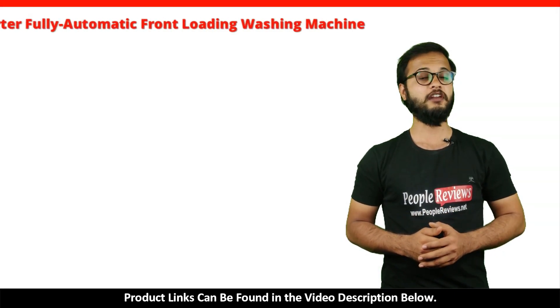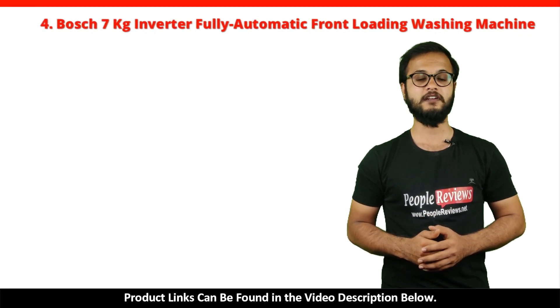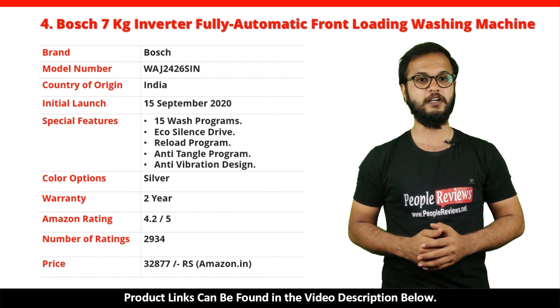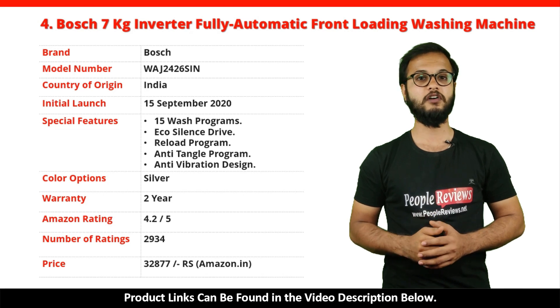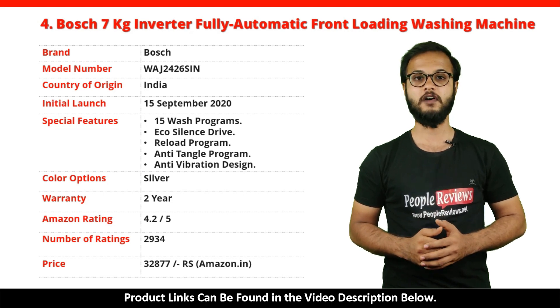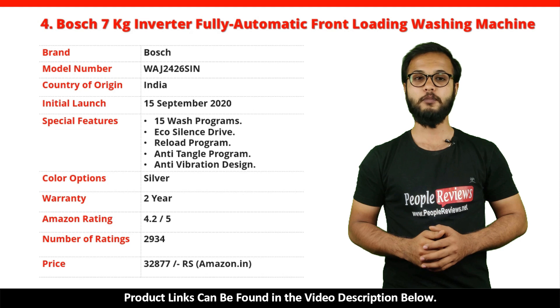Number 4: Bosch 7kg Inverter Fully Automatic Front Loading Washing Machine. It's a made in India product launched in September 2020. Special features include 15 wash programs, EcoSilence Drive, Reload program, Anti-tangle program, and Anti-vibration design. It comes with a 2-year warranty and is available in silver color. It has got 4.2 out of 5 rating with over 2,934 ratings on Amazon. You can buy this product on Amazon for just Rs. 32,877.